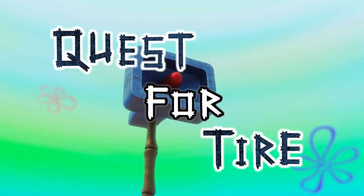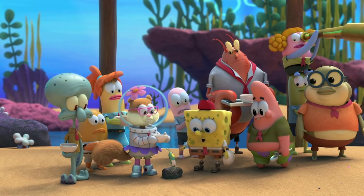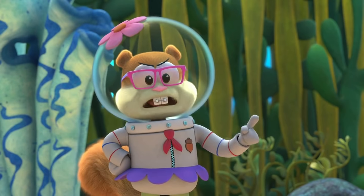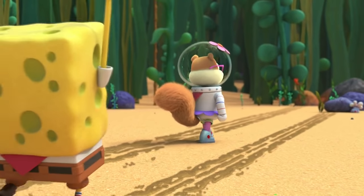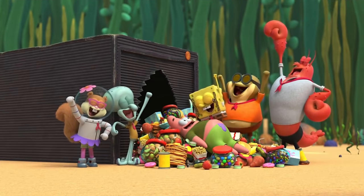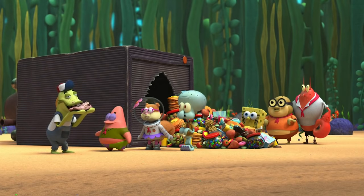Our first mistake can be found in the Camp Coral episode Quest for Tire. In this episode, SpongeBob, Patrick, and the rest of the gang are feeling pretty hungry, but unfortunately the Camp Coral food truck has completely gone missing. The episode focuses on this dilemma, with the camp goers going on a wacky adventure to find their truck. In the end they're successful — well, despite destroying the truck — and the episode ends with everybody enjoying some food.